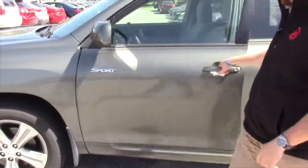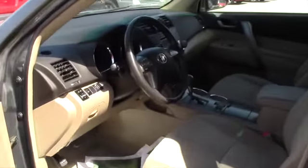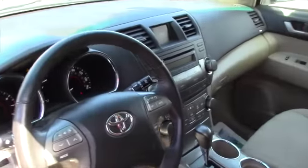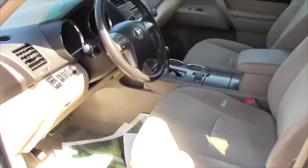This is the Sport package, so this one does come with a backup camera, that little center screen in there. You've got power seats, power windows, power door locks as well.